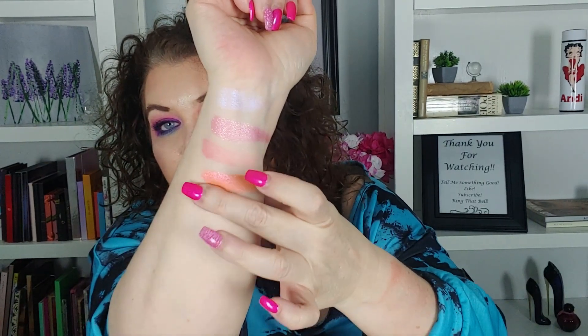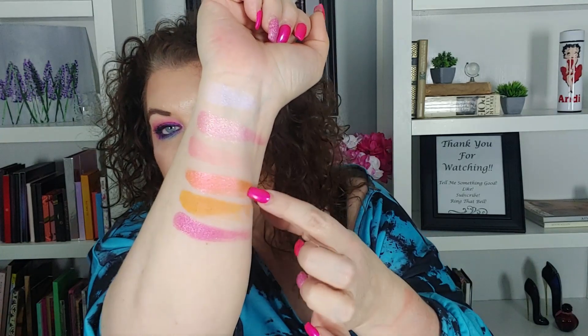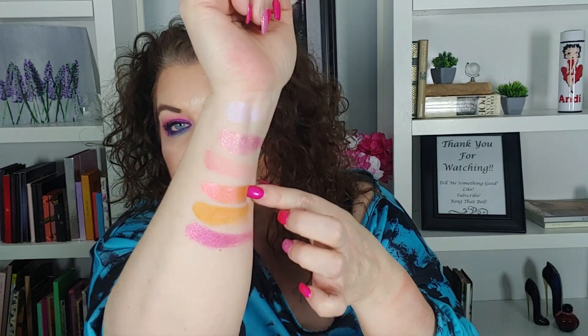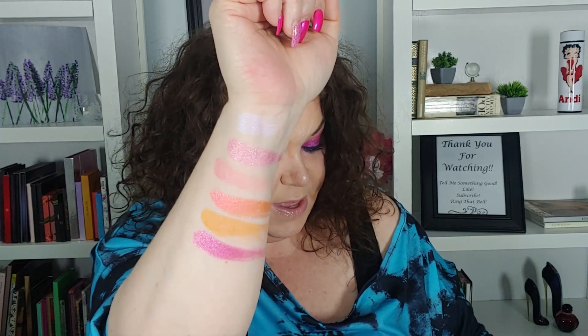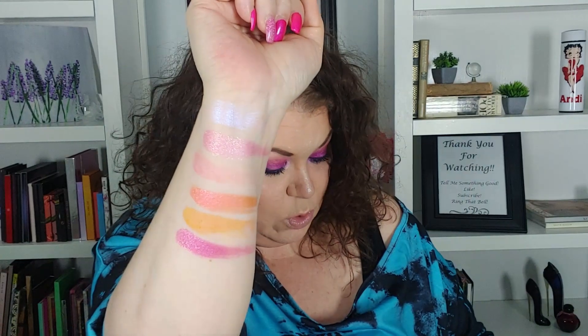Bora Bora is beautiful — that is not what it looks like in the pan at all. This is Sun, and this is Sky. Oh, that Sky is super light. The next three are Moon — it looks like a really pretty coral shimmer in the pan but it definitely has a little bit of an orange shift to it — then Mana, and Morea. That Moon shade is stunning. The Bora Bora looks like a pink matte in the pan, but it is definitely not. That would be an amazing inner corner highlight.